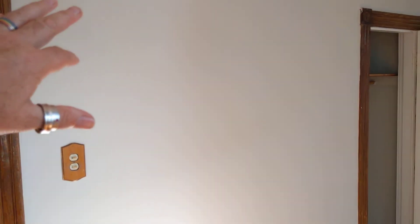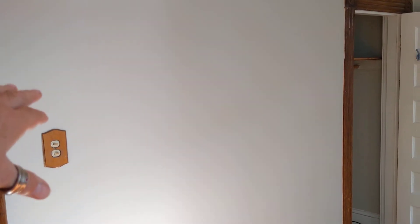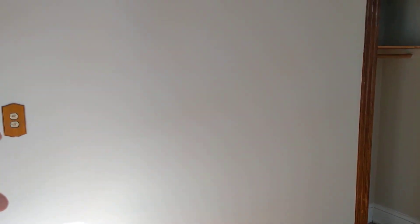Or, again, make that middle room — that little room — kind of an office space, and borrow from here for a closet and small bath. That's how you could do it.